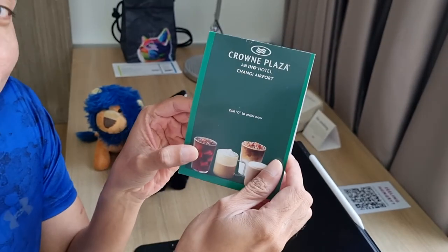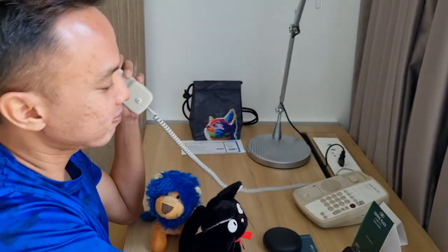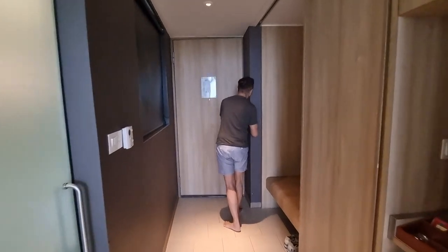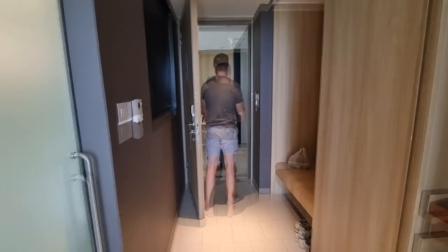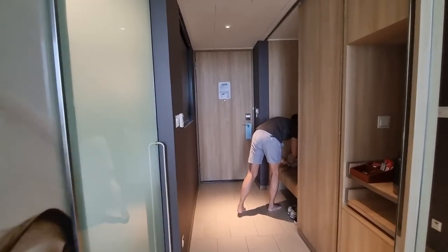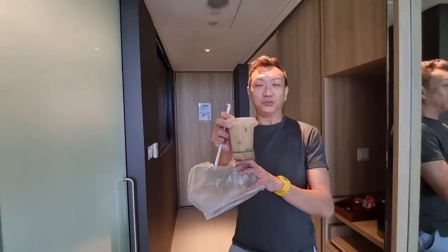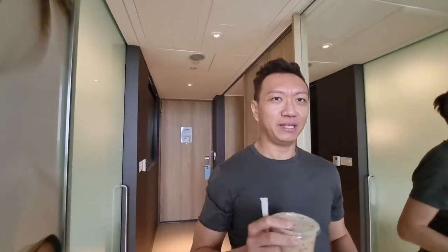Shall we give it a try? A few moments later — we've got our Starbucks, delivered right to the room with pretty good prices.